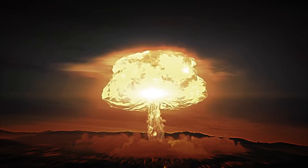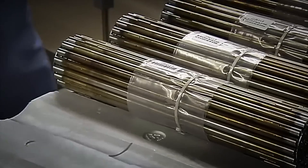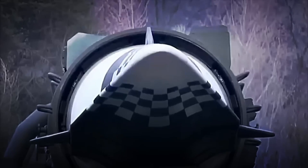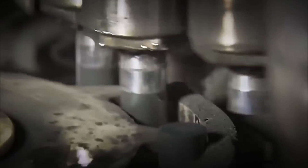Today we'll travel to Texas, home to the largest nuclear weapons factory in the United States, where over 2,000 active nuclear warheads are produced and maintained each year, ready to unleash chaos. Get ready, because you're about to discover how the most lethal weapon on the planet is made. Let's begin.